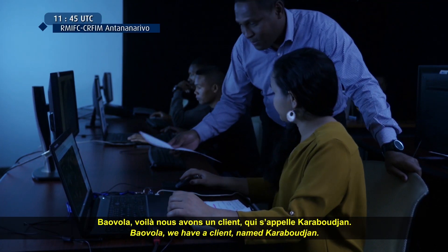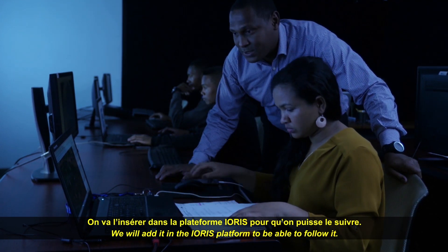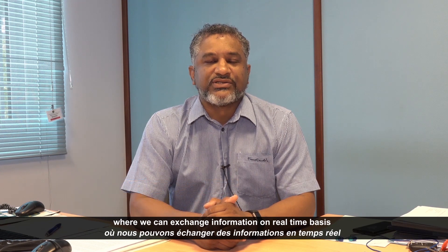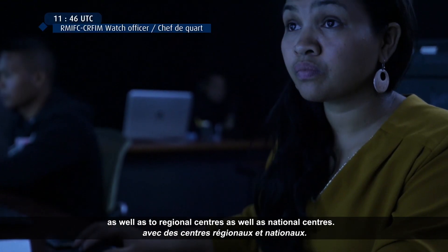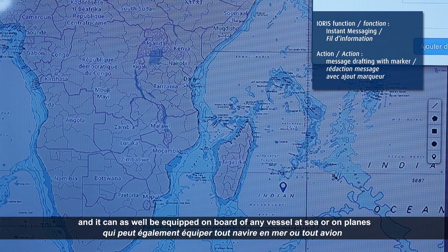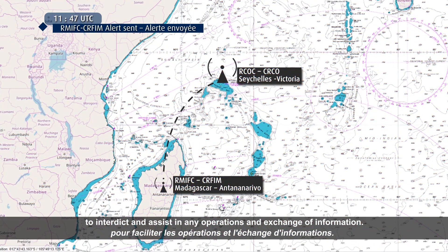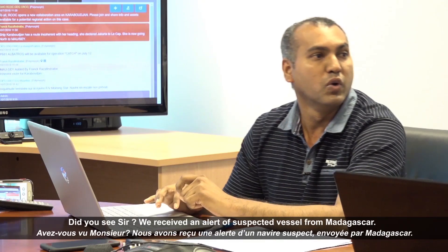We have a client called Carapujan and we will insert it in the platform IORIS. IORIS is one of the tools on a trial and testing platform whereby we can exchange information on a real-time basis with regional centres as well as national centres. It is a web-based platform with secure information and can be equipped on board any vessels, at sea or on planes, to interdict and assist in any operations and exchange of information.